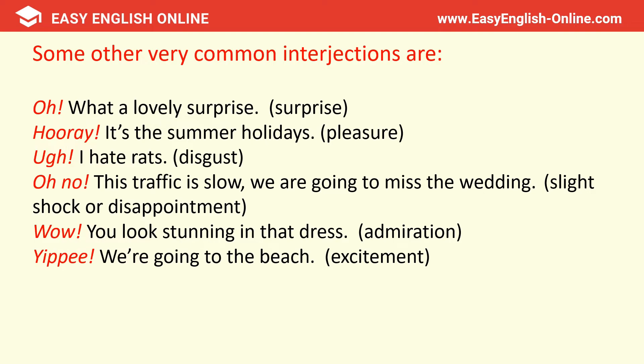Some other very common ones are: 'Oh, what a lovely surprise' — showing surprise. 'Hurray, it's the summer holidays' — showing pleasure. 'Oh, I hate rats' — showing disgust. 'Oh no, this traffic is slow, we're going to miss the wedding' — showing slight shock or disappointment. 'Wow, you look stunning in that dress' — that's admiration. And 'Yippee, we're going to the beach' — excitement.